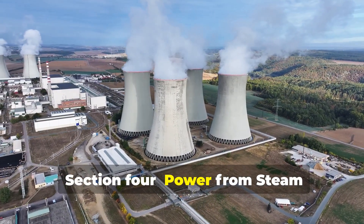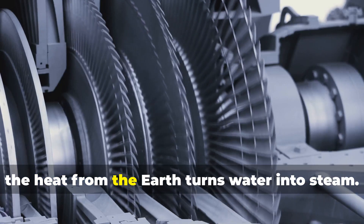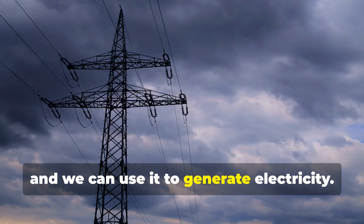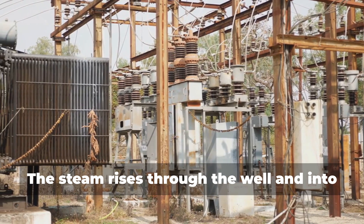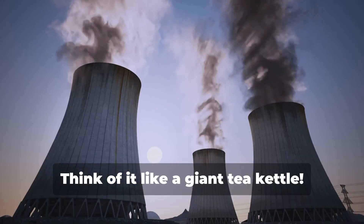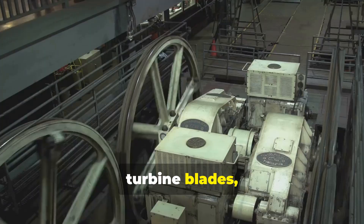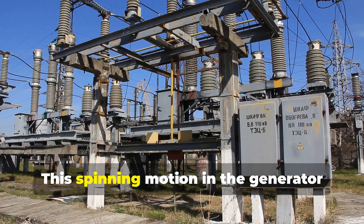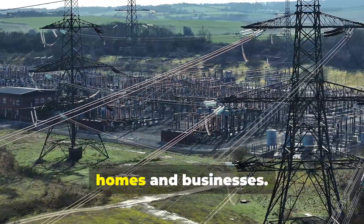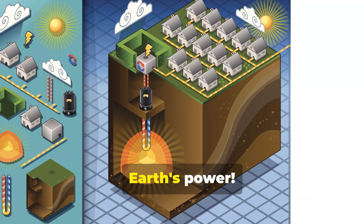In many geothermal power plants, the heat from the earth turns water into steam. This steam is incredibly powerful and we can use it to generate electricity. The steam rises through the well and into a power plant, where it spins turbines connected to generators. Think of it like a giant tea kettle — the steam from the earth's heat spins the turbine blades, just like steam can spin a pinwheel. This spinning motion in the generator creates electricity, which is then sent through power lines to homes and businesses. It's clean, efficient, and a fantastic way to harness the earth's power.